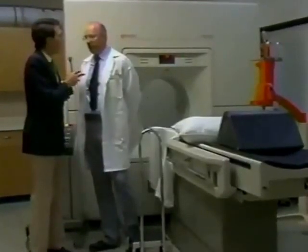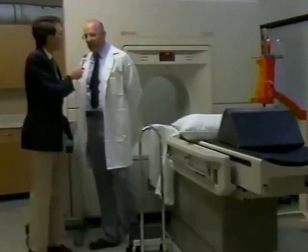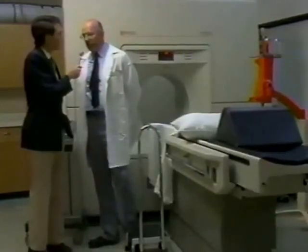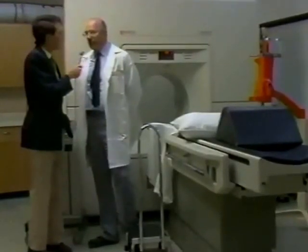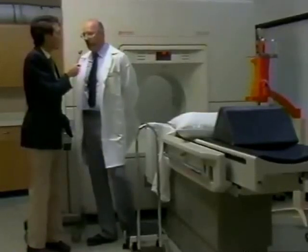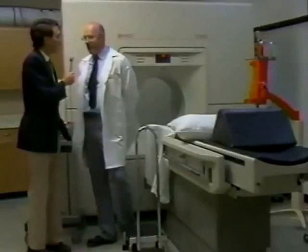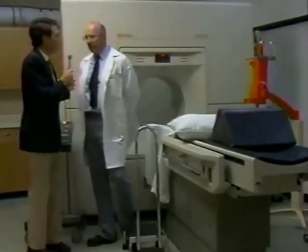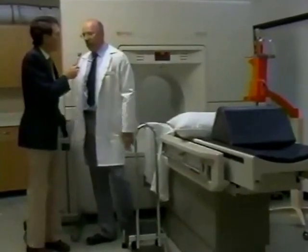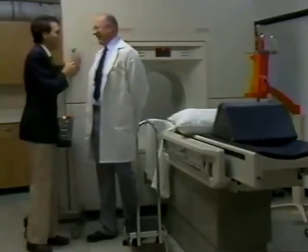Rideout Hospital has purchased the ultimate state-of-the-art CAT scanner — the top-of-the-line Picker 1200 SX unit. This is able to give us better than one millimeter resolution with very rapid films. We can do patients much faster and get much better detail. There are approximately 30 of this quality in Northern California, mostly in major teaching centers, but none in Yuba City or Marysville. The list price of this unit is $1.4 million, and a lot of that money was raised through the volunteers and foundations of Rideout Hospital.